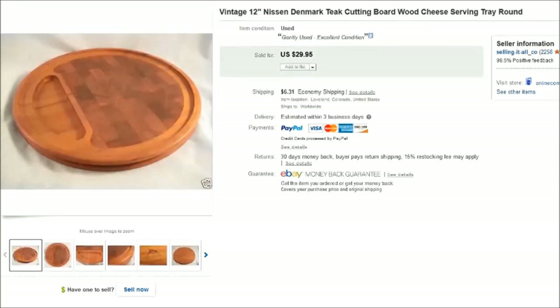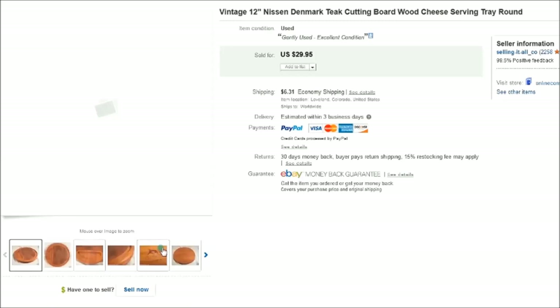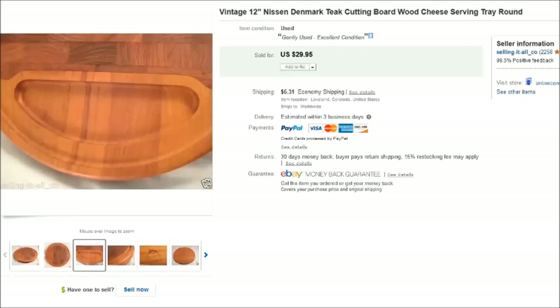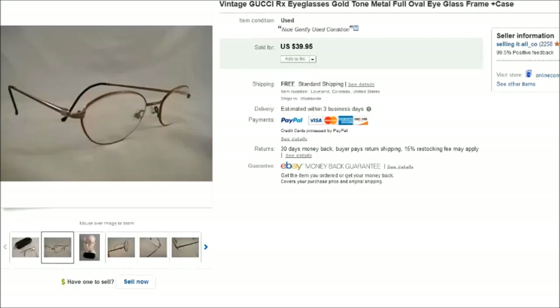This is an old cutting board — I believe it used to have a glass globe that went on top of it. The name brand was Nissan from Denmark and it was made of teak. Very pretty, and it sold for $30.